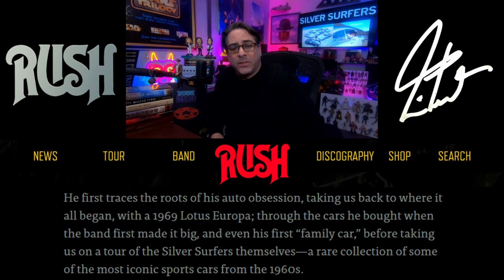Neil first traces his roots to his auto obsession, taking us back to where it all began with the 1969 Lotus Europa, through the cars that he bought when the band made it big, and even his first family car, before taking us on a tour of the Silver Surfers themselves — a rare collection of some of the most iconic sports cars from the 1960s. There are seven cars pictured on the cover of this book, so let's go through them now.